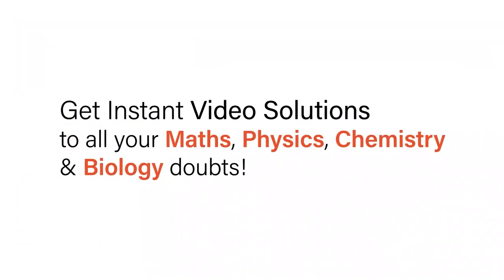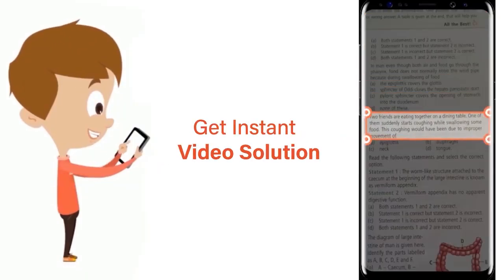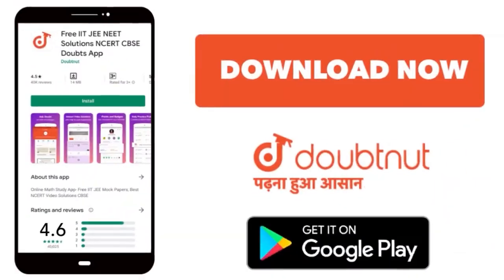With Doubtnit, get instant video solutions to all your maths, physics, chemistry and biology doubts. Just click the image of the question, crop the question and get instant video solution. Download Doubtnit app today.